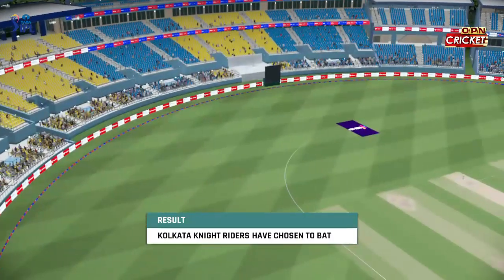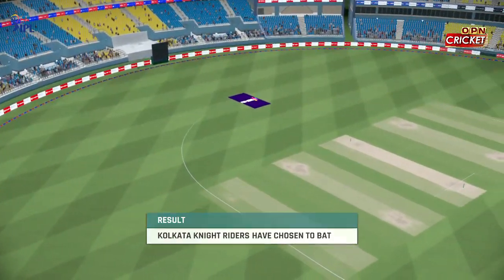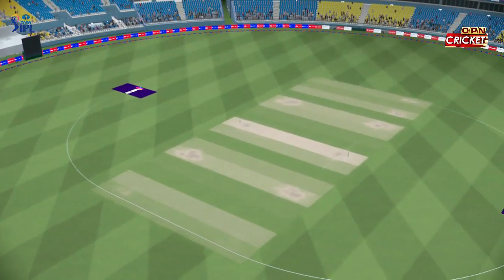Certainly a coin toss to win. You'd have batted every day of the week and twice on Sundays. Certainly feels like there's a lot of runs in the wicket.